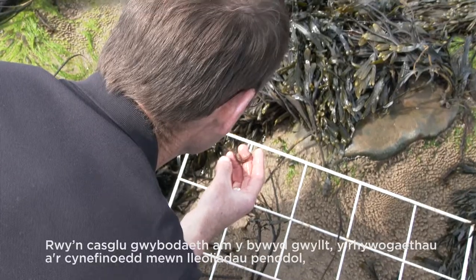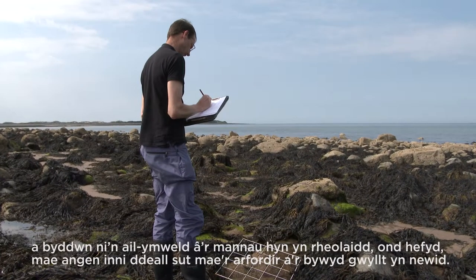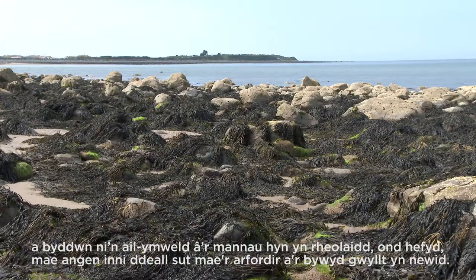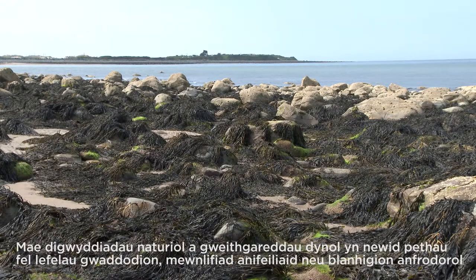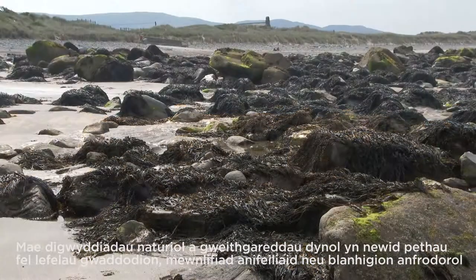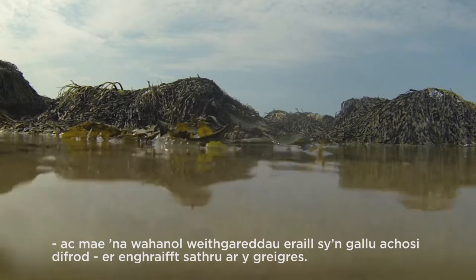I collect information on the wildlife, the species and habitats at specific locations where we revisit on a regular basis. We also need to understand how the coastline and wildlife change. Natural events and human activities will change things like the sediment levels, influx of non-native animals or plants, and various other activities that could cause damage such as trampling on the reef.